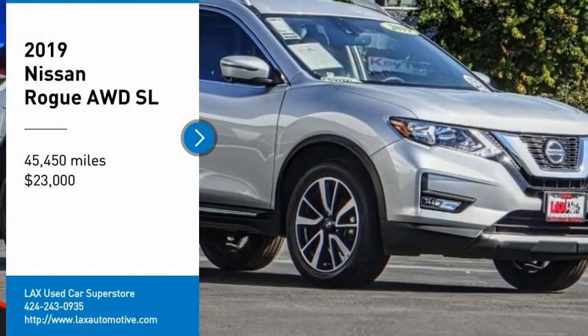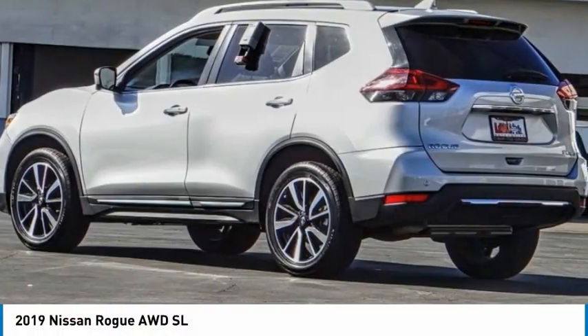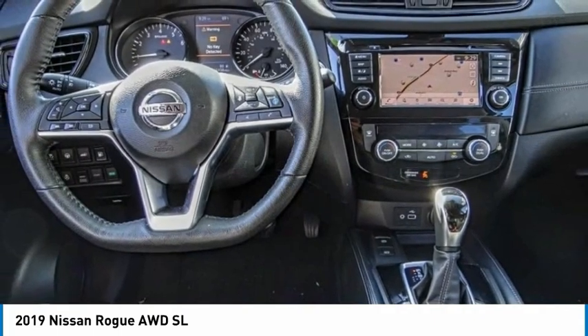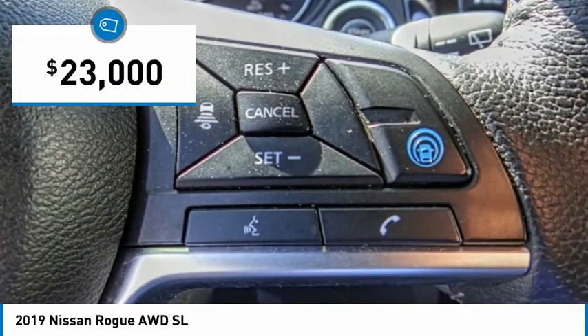We are pleased to show you the 2019 Rogue. The stylish Rogue gets 27 miles per gallon and still boasts nearly 58 cubic feet of cargo space. With a 5-star side impact safety rating and confident handling, the Rogue is more than you expect and everything you deserve, and is priced below $25,000.